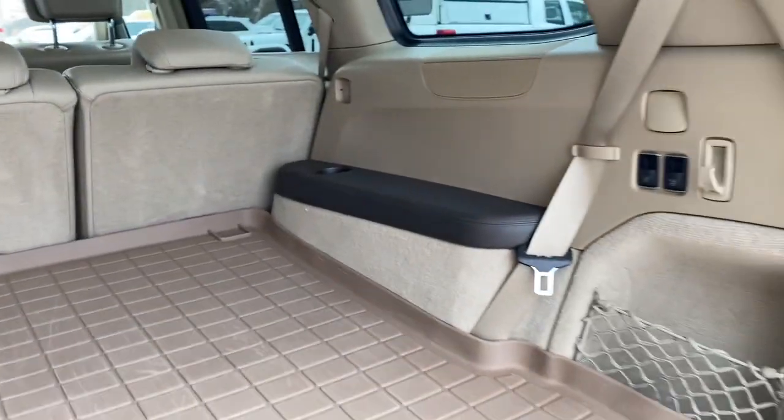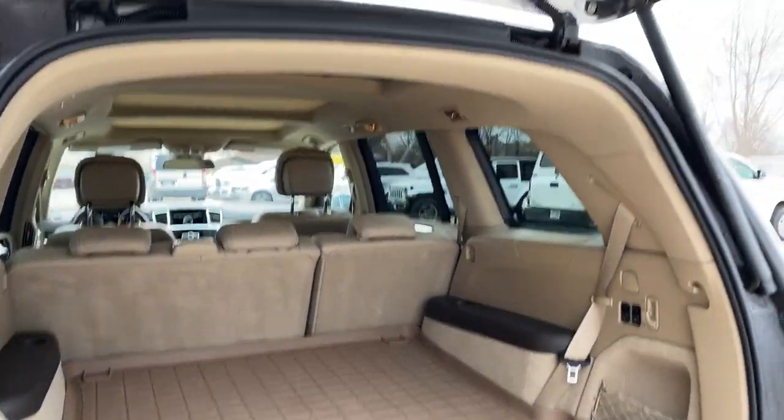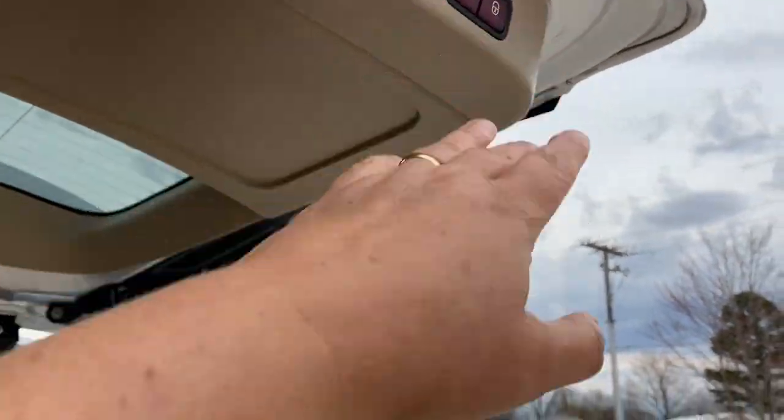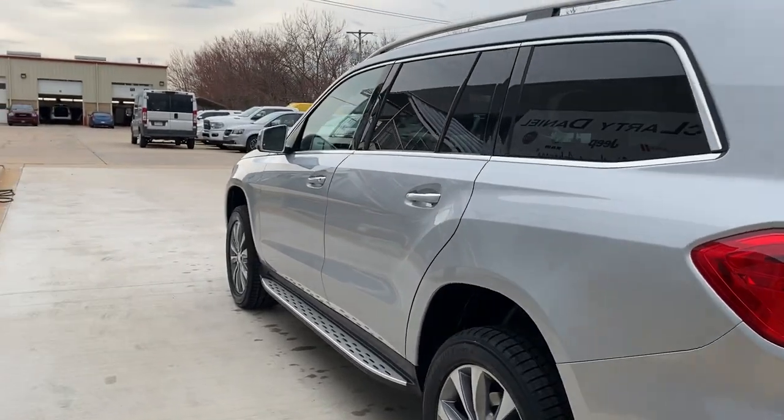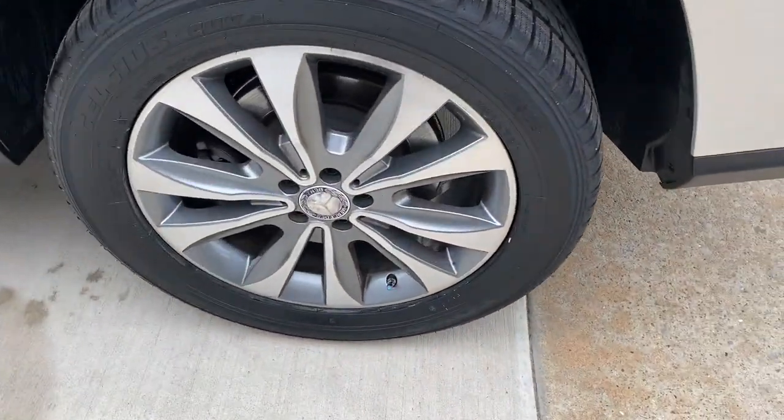Keyless entry, sunroof/moonroof, power liftgate, fog lamps, electronic stability control, third-row seat, Bluetooth, trip computer, power windows, bucket seats.